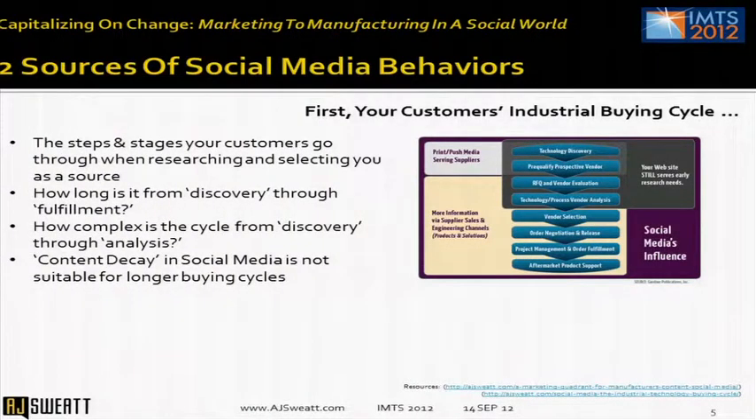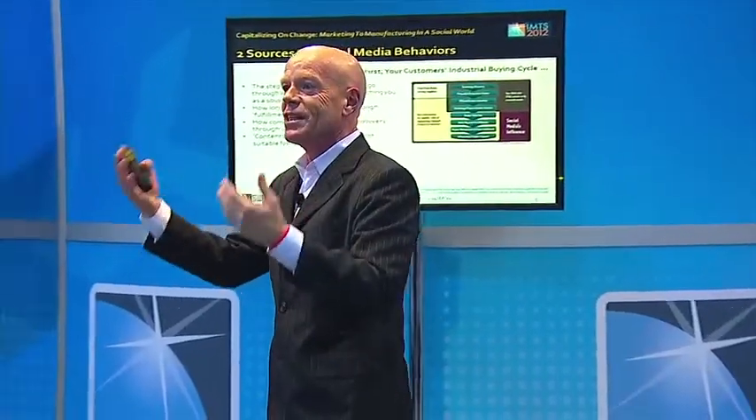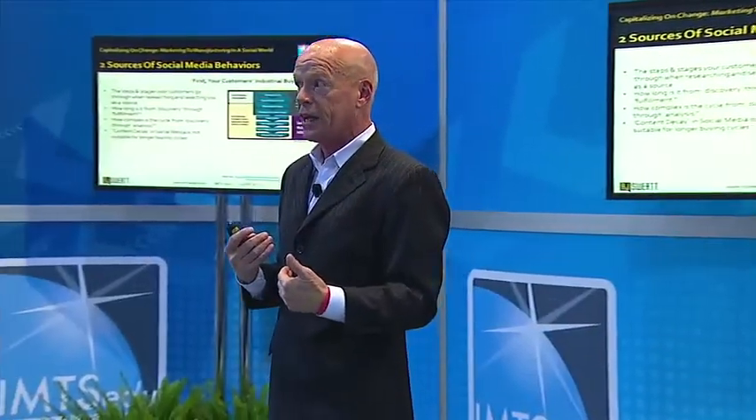Besides looking at the steps and stages that customers go through, you also have to look at how long it takes for a customer to go from discovery — discovering you, or discovering a technology, or the need for a technology.